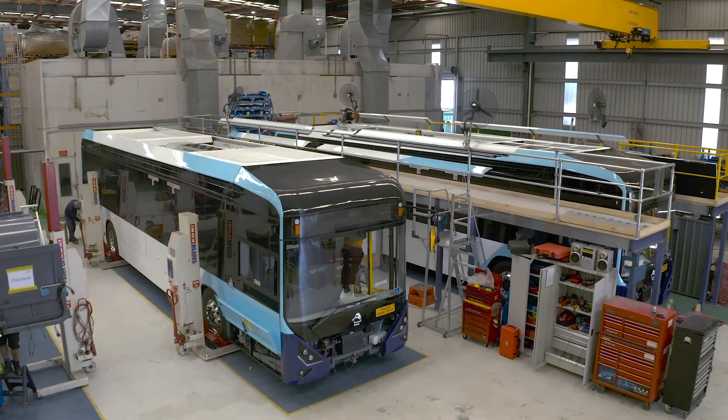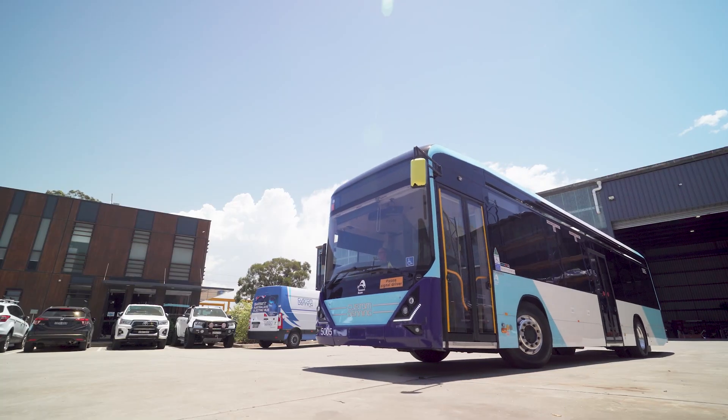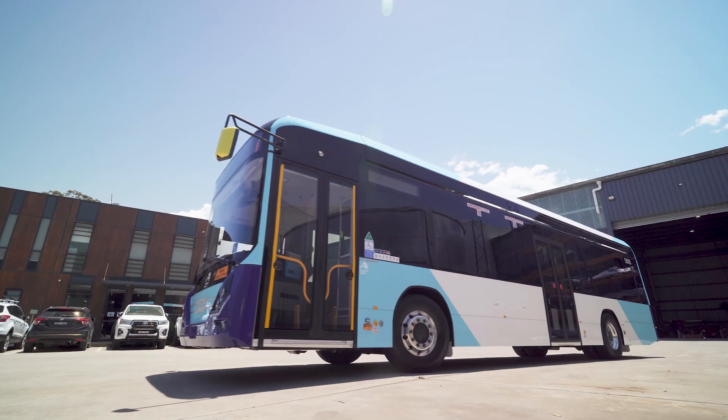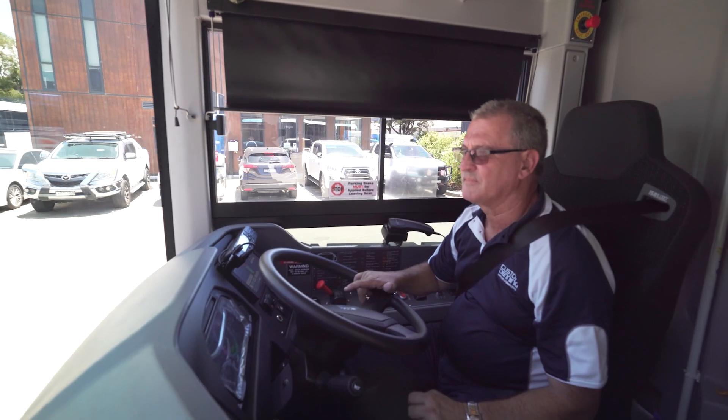They've also had the foresight to develop an entire system for bus operators — not only the electric bus, the Custom Element bus, but also the Siemens C-Charge UC Charger and the depot management solution — all wrapped in a package for bus operators.